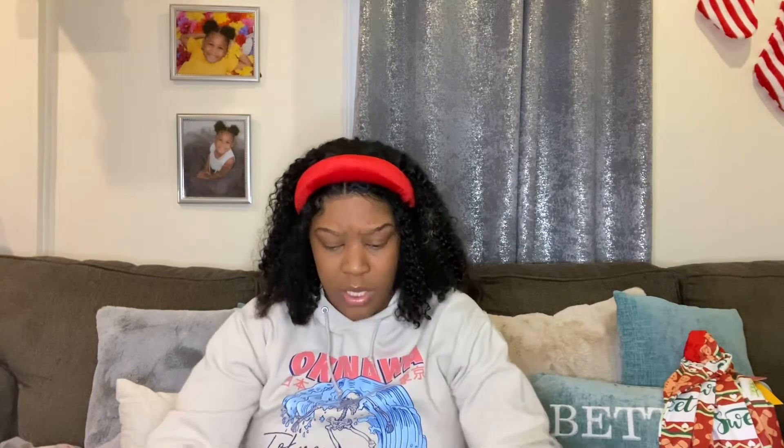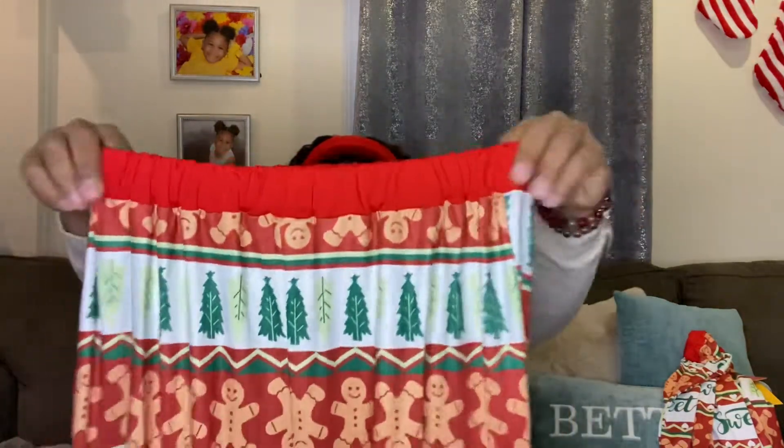I sized up with my pajamas because I was thinking, oh well, it's coming from China — a lot of their stuff runs small. So instead of getting a large, I got an extra large. They are actually true to size because I could have gotten the large. I got the extra large and these things — I could fit like two and a half of me in here. The extra large pants are big and baggy, but they're pajamas so I really don't care.